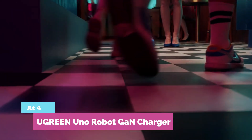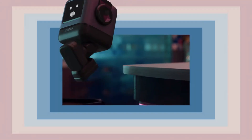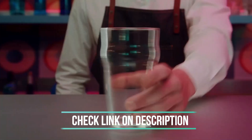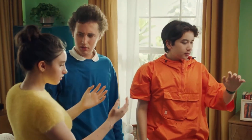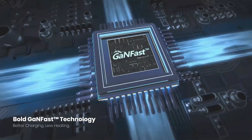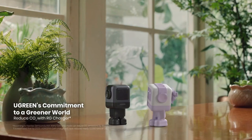At number 4: Ugreen Uno Robot GaN Charger. Meet the Ugreen CD361, the 65W GaN fast charger that's smart, compact, and seriously powerful. With three ports and a real-time LED emoji display, it shows charging status at a glance while safely powering your devices. Support for Samsung 45W Super Fast Charging 2.0 gets your S24 Ultra to 100% in just 60 minutes. Backed by thermal guard safety and wide protocol compatibility, it's perfect for phones, tablets, and laptops.